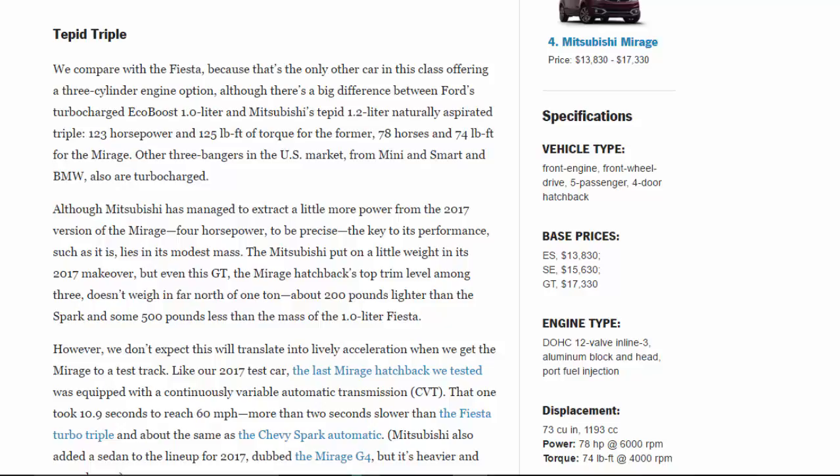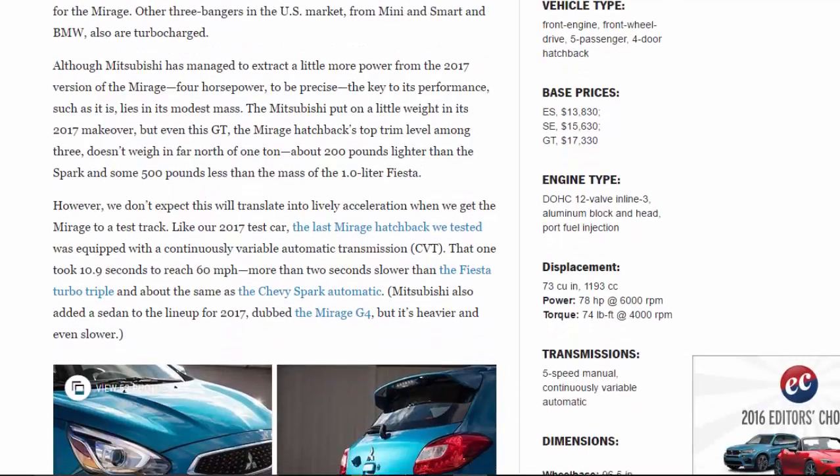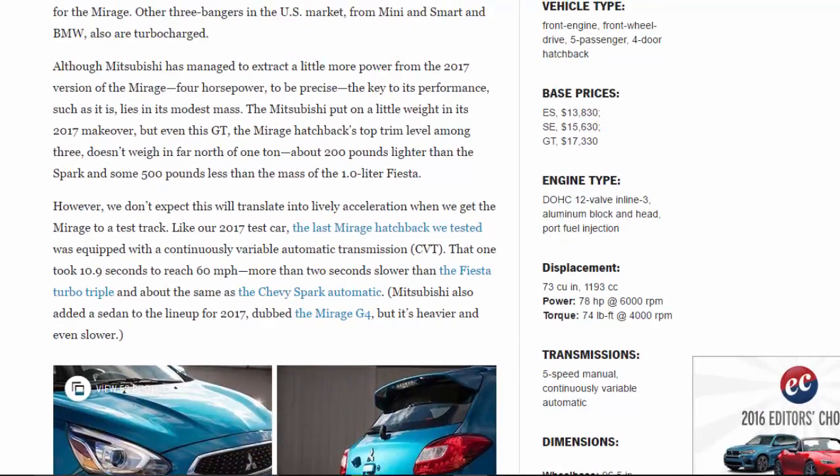There's a big difference between Ford's turbocharged EcoBoost 1.0-liter and Mitsubishi's tepid 1.2-liter naturally aspirated triple — 123 horsepower and 125 lb-ft of torque for the former versus 78 horses and 74 lb-ft for the Mirage. Other three-bangers in the U.S. market from Mini, Smart, and BMW are also turbocharged. Mitsubishi has managed to extract 4 more horsepower from the 2017 version. The key to its performance lies in its modest mass — the GT doesn't weigh far north of one ton, about 200 pounds lighter than the Spark and 500 pounds less than the 1.0-liter Fiesta.